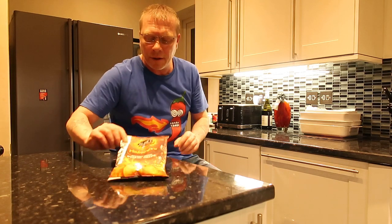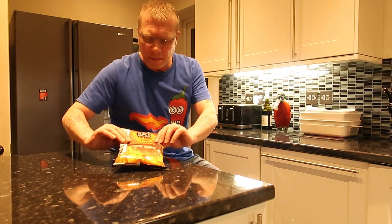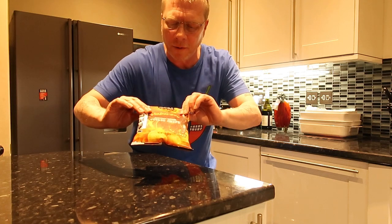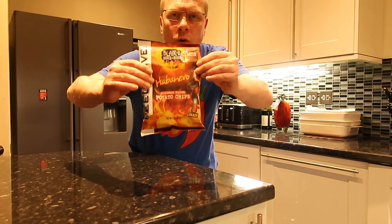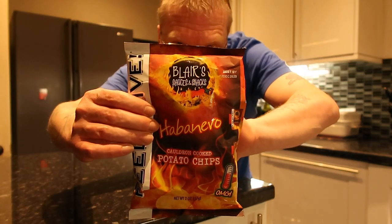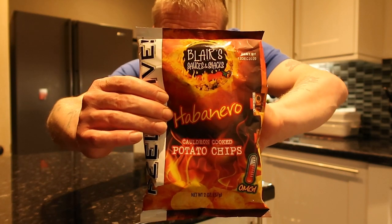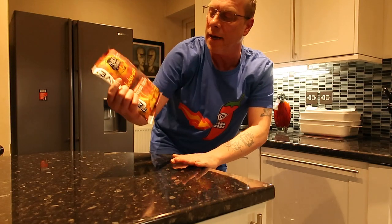How you doing? So today we're going to try these out — these are Blair's, who normally do hot sauces. Habanero cauldron cooked potato chips — a nice, hopefully mild one to start with.